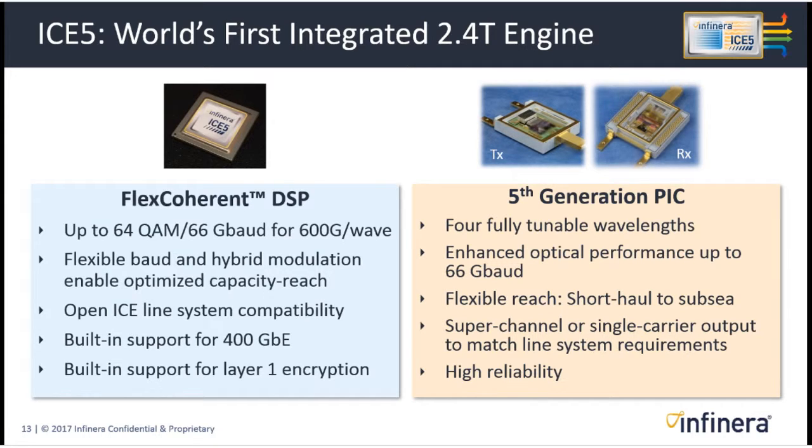The PIC has four wavelengths and performance enhancements to run at 66 gigabaud. Flexible reach allows the same devices, with varying performance grades, for short-haul to subsea applications. We can produce superchannel or single-carrier outputs with this engine to fit varying customer requirements. Importantly, we get much higher reliability from these PICs than from the equivalent number of discrete components, as proven over years of operations.